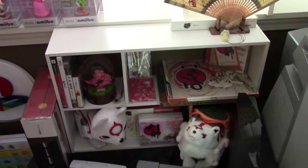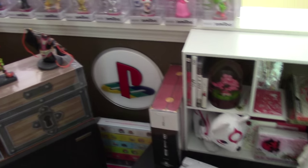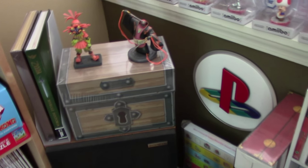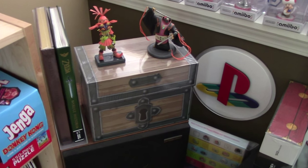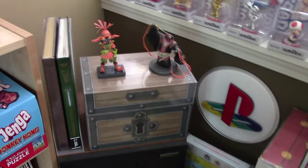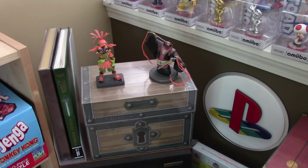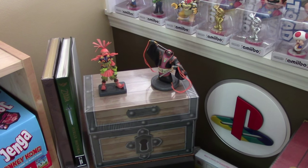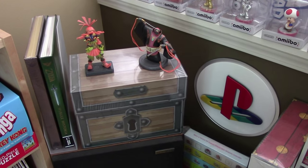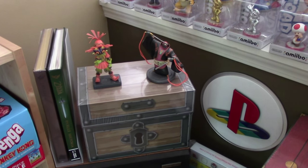Down here I've got my Okami collection — done a video on that before. I've also got the Prima box set of Legend of Zelda Strategy Guides, which is already incomplete. Several guides have come out since — there's one for Majora's Mask 3D, and Legend of Zelda: A Link Between Worlds didn't make it into the set. So while it's a nice set, it's missing at least two guides.